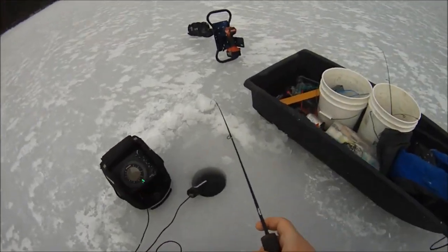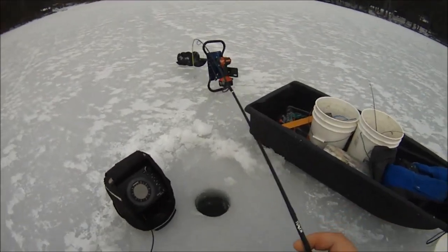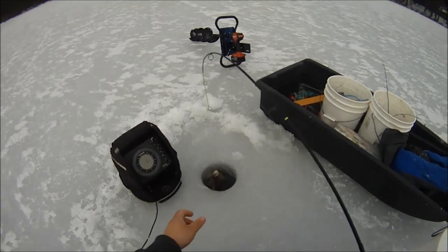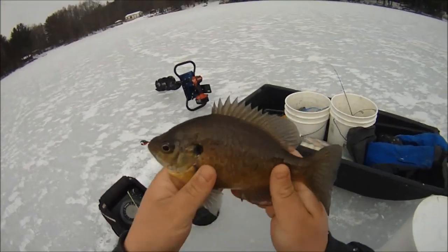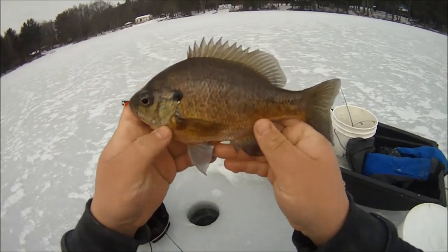There we go — get off the bucket for this one. Something halfway decent, feels like maybe a nice panfish. That's a nice bluegill right there — that happened fast. He's got shoulders on him, he is thick.